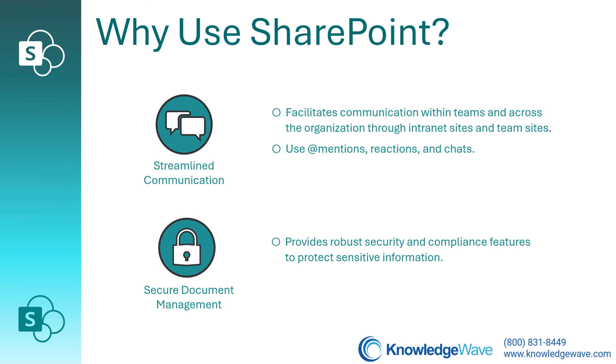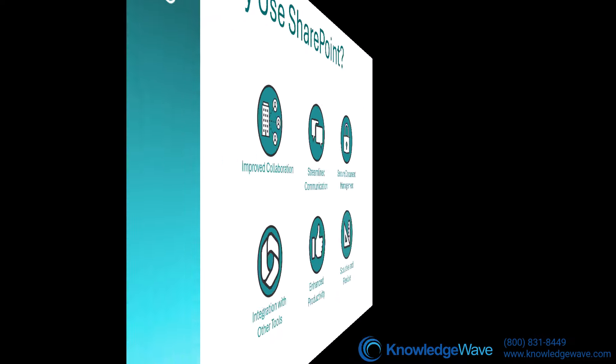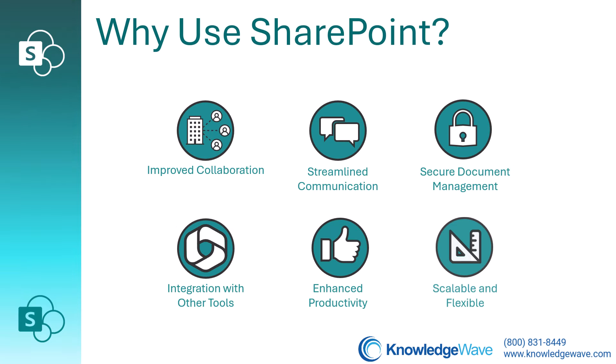SharePoint facilitates communication within teams and across the organization through intranet sites and team sites. It offers robust Microsoft security and compliance features to help protect sensitive information. Also, SharePoint is suitable for organizations of all sizes, from small businesses to large enterprises, and it works seamlessly with other Microsoft tools, apps, and services, enhancing overall productivity and collaboration.